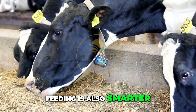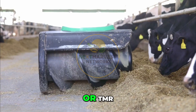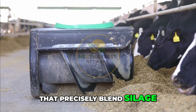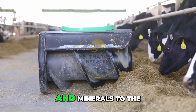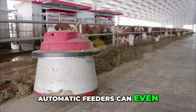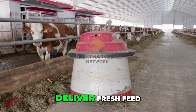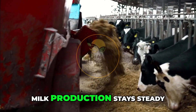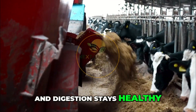Feeding is also smarter. Total mixed rations, or TMR, are created by machines that precisely blend silage, grains, vitamins, and minerals to the exact formula each group of cows needs. Automatic feeders can even visit the barn multiple times a day to deliver fresh feed. When each cow gets a balanced diet, milk production stays steady and digestion stays healthy.